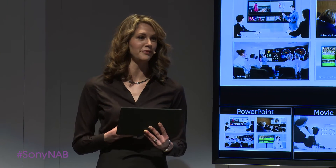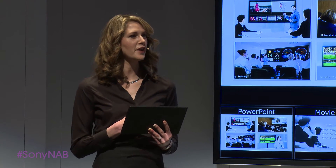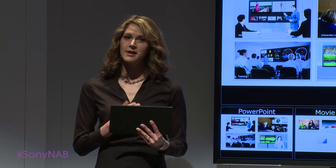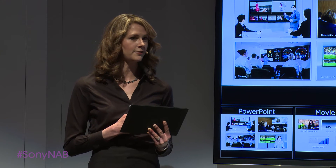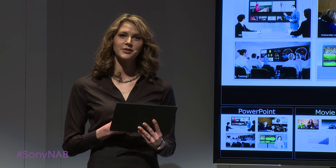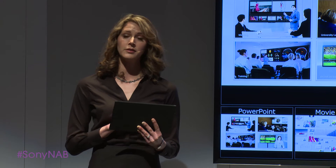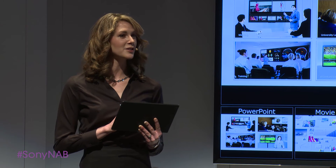Vision Presenter is a whole new way to control and view visual information. Where conventional multi-view systems are limited to fixed layouts, sacrifice resolution, and handle only live feeds — Vision Presenter is flexible, presents multiple HD feeds at full resolution, and handles all kinds of sources.